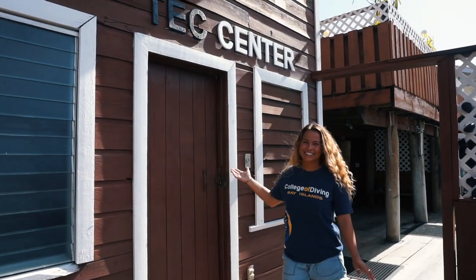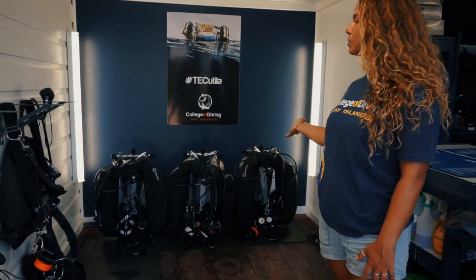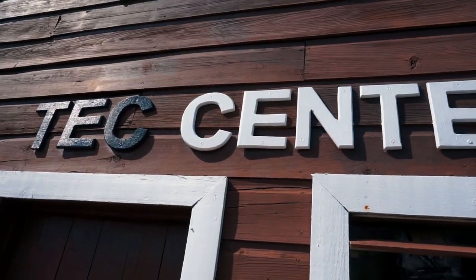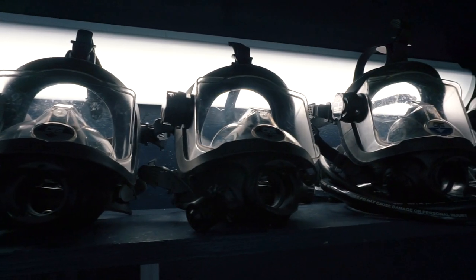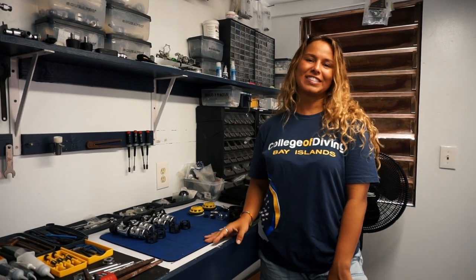Welcome to our tech center. The tech center houses all of our technical diving equipment: sidemount harnesses, twin set doubles, full face masks, and even our photography corner. You can also find us here for professional Scuba Pro servicing.